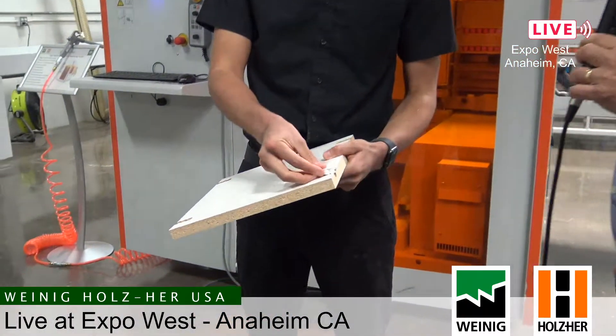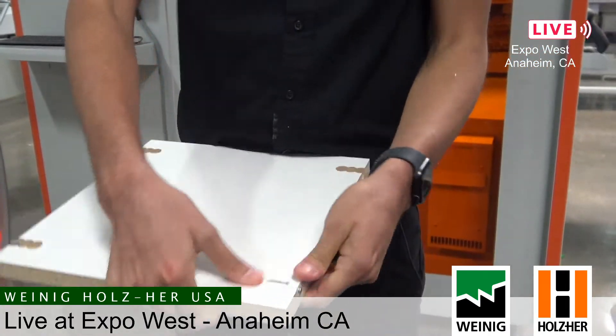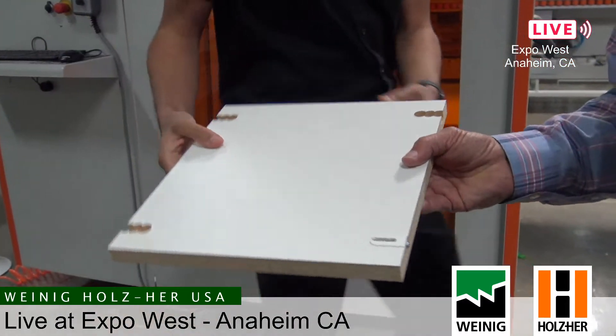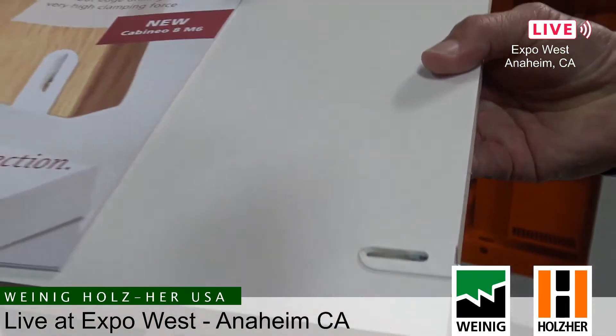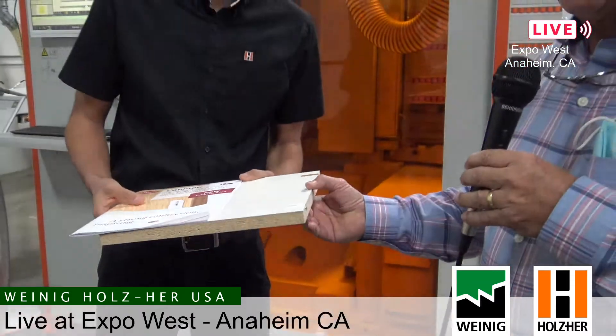This machine has a 6-position tool changer and a garage at the bottom where we can place an aggregate. We have vertical and horizontal machining, so we can do end panels very easily — but end panels are common, everybody can do that. What this machine has the capability of doing are special connectors. We just drilled a hole for a Cabineo connector — this is a Cabineo part by Lamello, a special fastener that works very well and is easy to program with this machine.